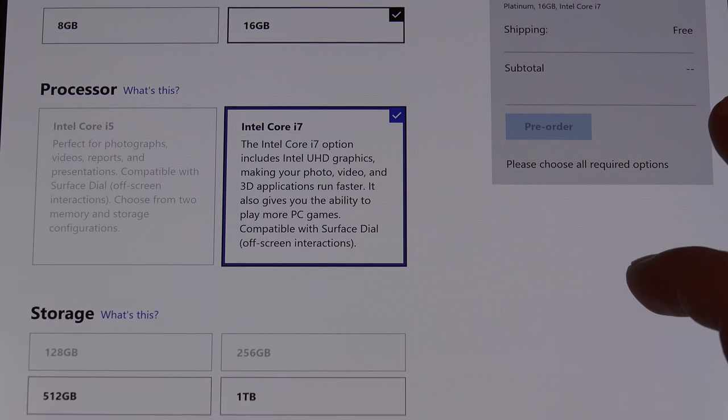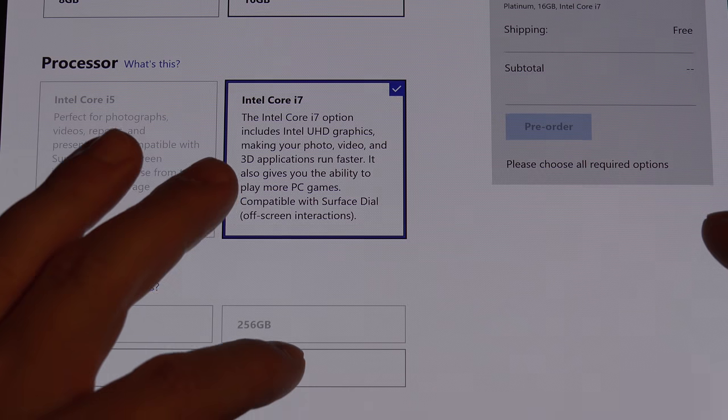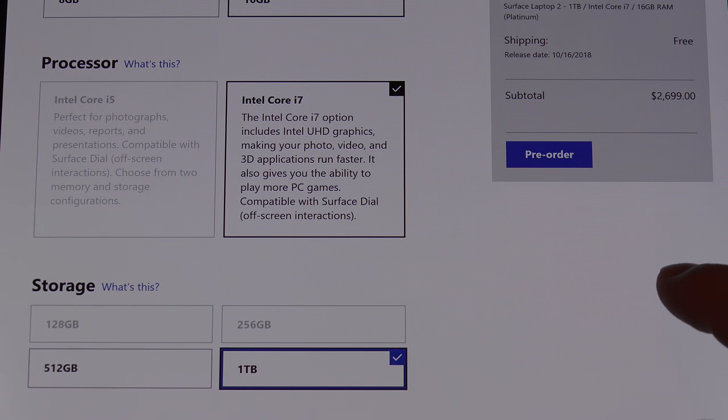That's another thing that leads me to believe this is more of a corporate money grab than a consumer one. Again, we're limited to the Core i7 in that color. We can get one terabyte though — price comes out to $2,700.